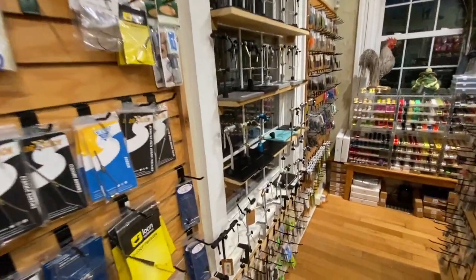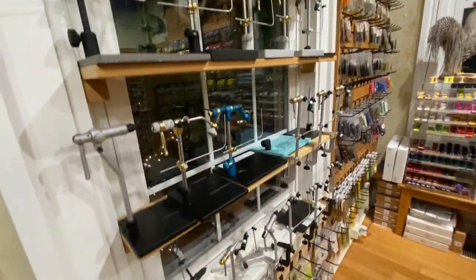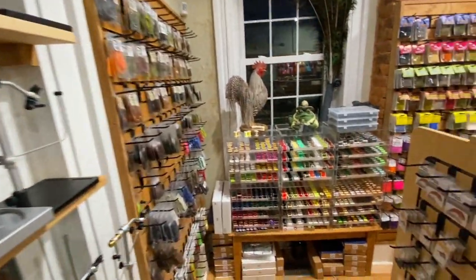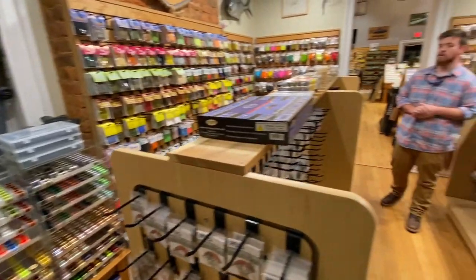We can come into our main room where we've got tons of materials and tons of tools. We're fully loaded on Renzetti vices and some beginner kits, plus lots of new materials for those of you who've been shopping with us for a while.